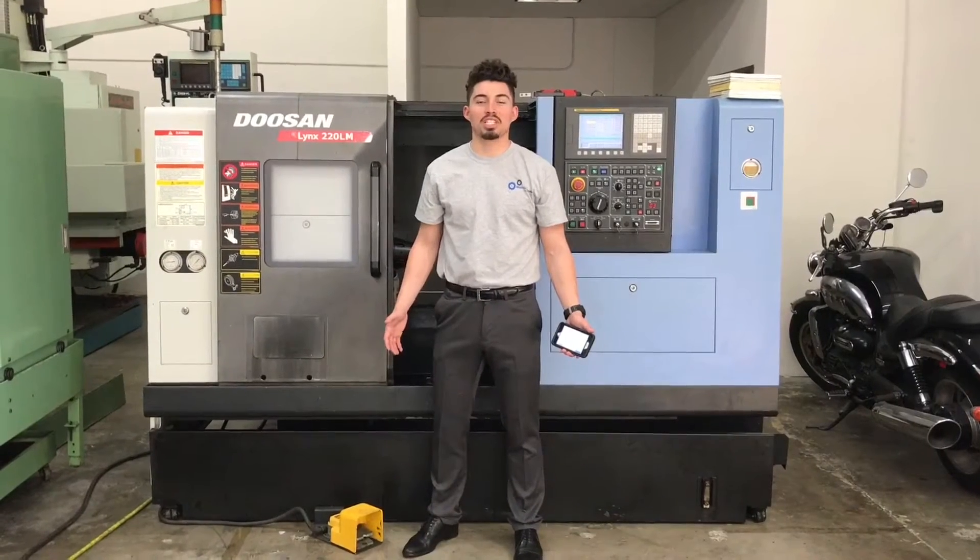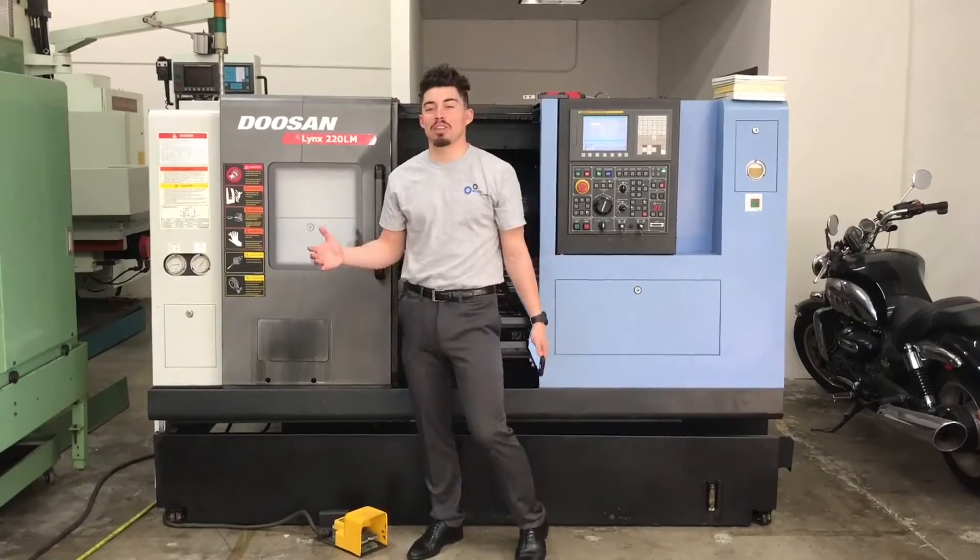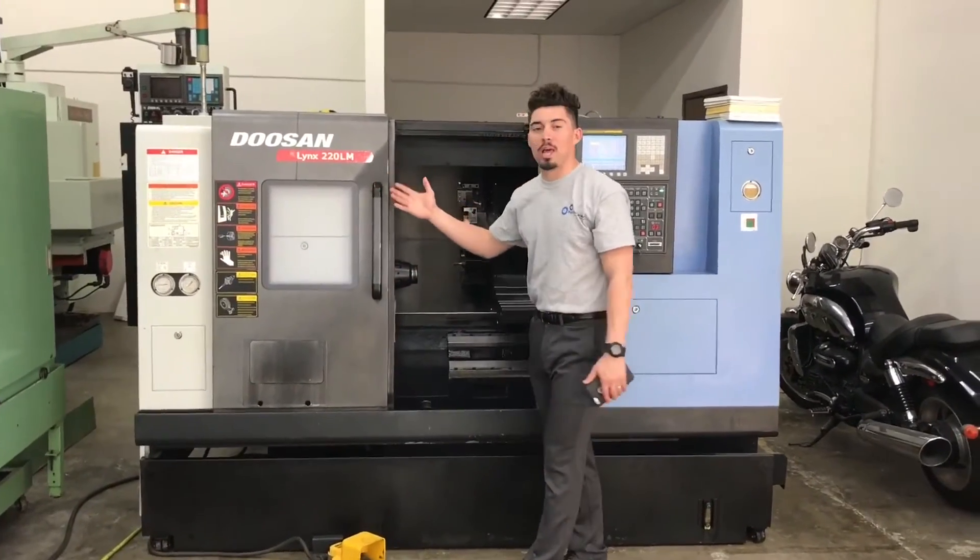Hey guys, what's up? Welcome to Machine Station. My name is Joe Chavez. Today we got the Tucson Wings 220 LLM for you.